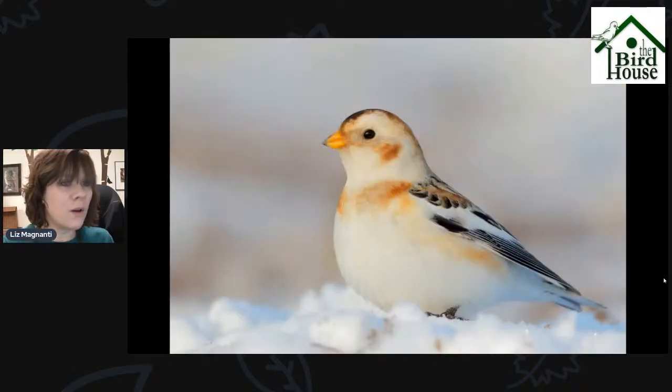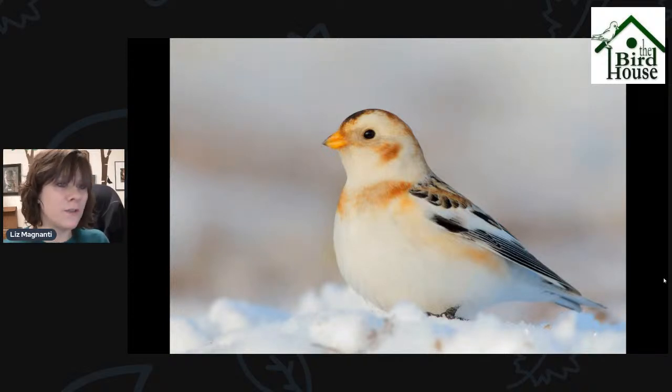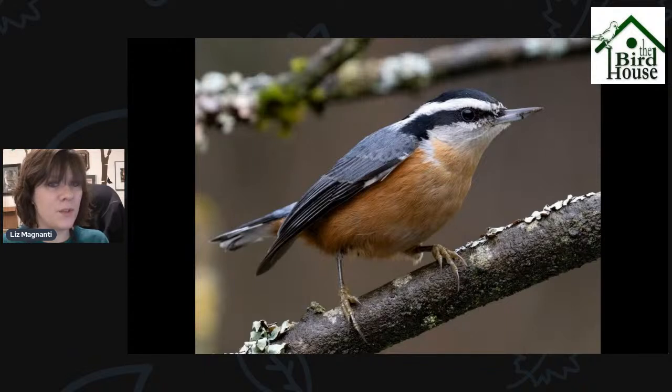If you go out towards any area with wide open space — grasslands or farm fields — especially if you're driving around and you see a large flock of birds that isn't pigeons, it could very well be Snow Buntings. Snow Buntings will start coming back into the area soon. It can be hard to see them up close because usually you see them from a distance all flying around together.